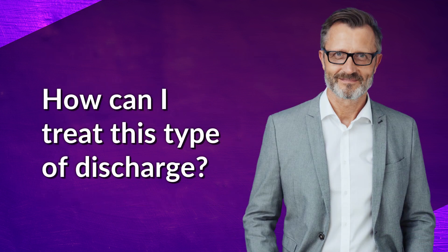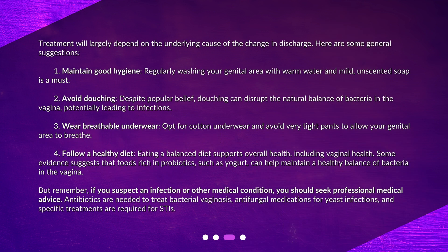How can I treat this type of discharge? Treatment will largely depend on the underlying cause of the change in discharge. Here are some general suggestions. First, maintain good hygiene — regularly washing your genital area with warm water and mild, unscented soap is a must. Second, avoid douching. Despite popular belief, douching can disrupt the natural balance of bacteria in the vagina, potentially leading to infections. Third, wear breathable underwear — opt for cotton underwear and avoid very tight pants to allow your genital area to breathe.